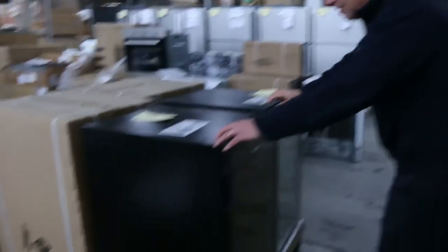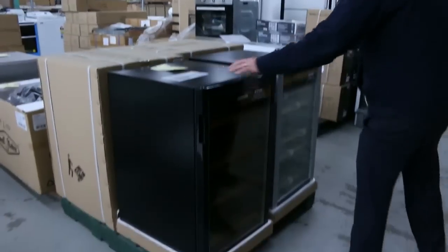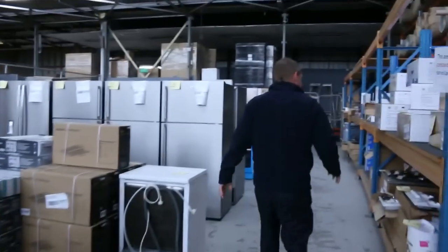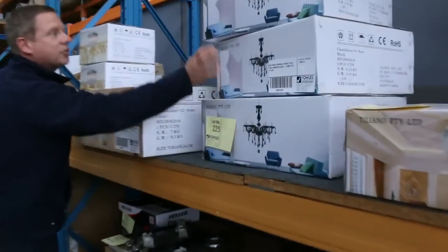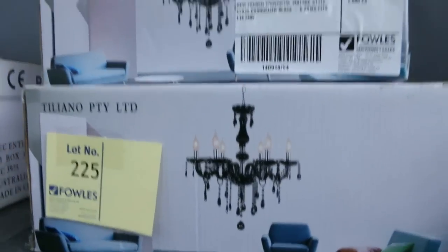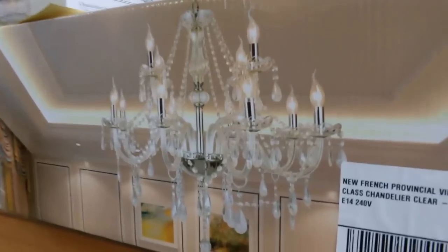Lighting. A couple of different Vintec wine fridges here. More cooktops, more chandeliers — lots of chandeliers. These chandeliers I'll start all at $1 with no reserve, so they'll be absolutely fantastic.